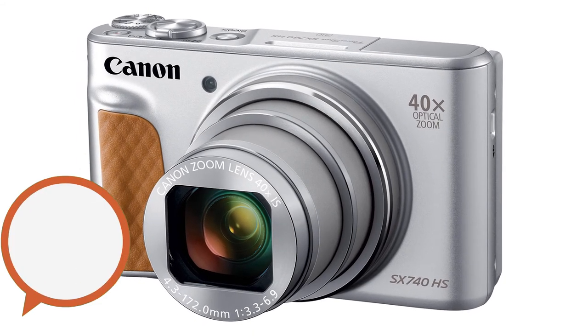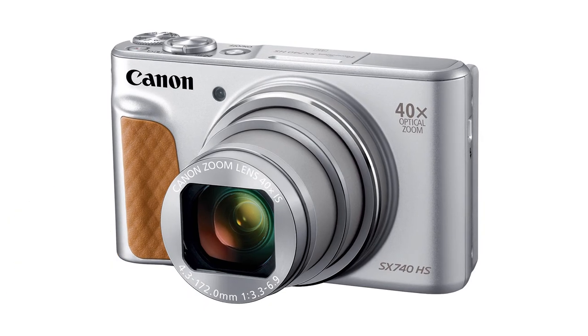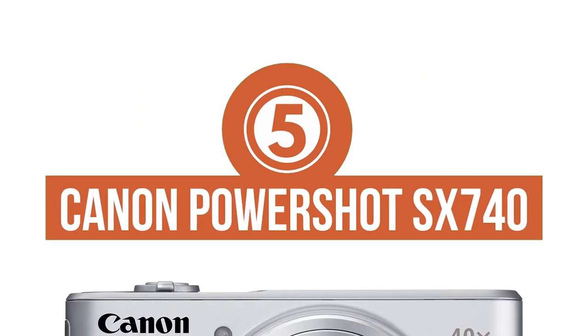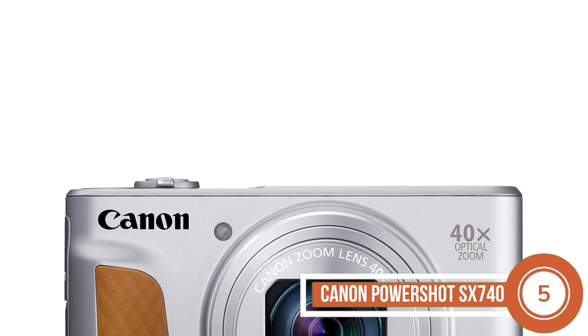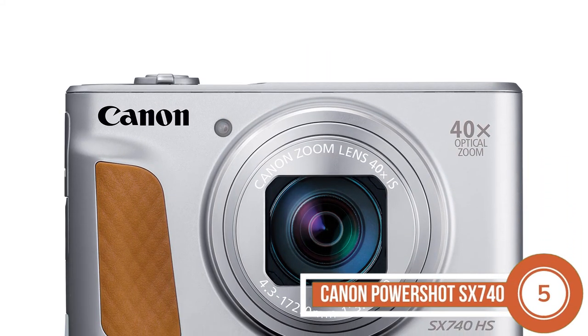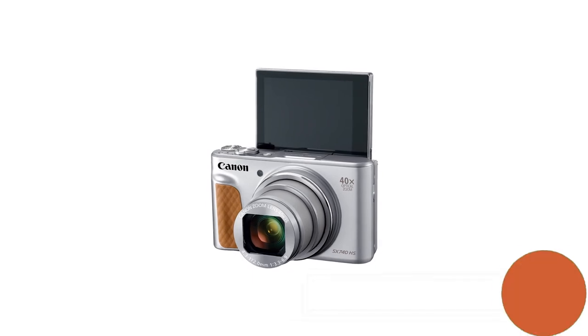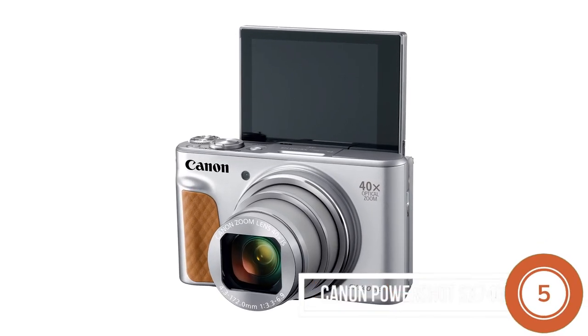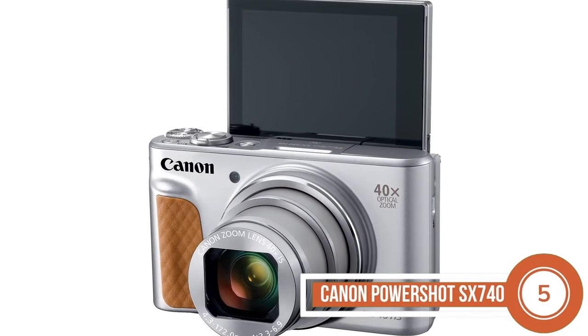First, we have Best Small Camera for Travel, Canon PowerShot SX740. All the recent users of this model have reported a ton of positive reviews about this camera. Beginner-level photographers looking for a branded camera in a limited price range that contains almost all of the features of a high-grade camera can use it to their benefit.